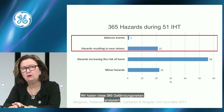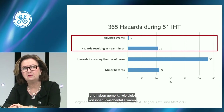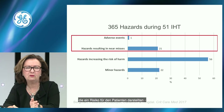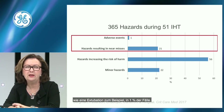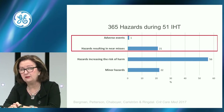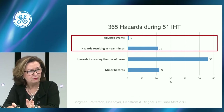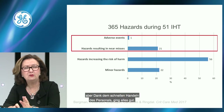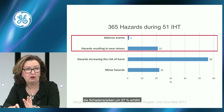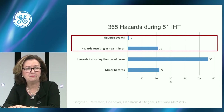Of these 365 hazards, only 1% resulted in actual patient harm — for example, an accidental extubation. In 21% they resulted in near misses — such as disconnection of tubes — but due to rapid response from staff, nothing happened. However, 57% of hazards increased the risk of harm.